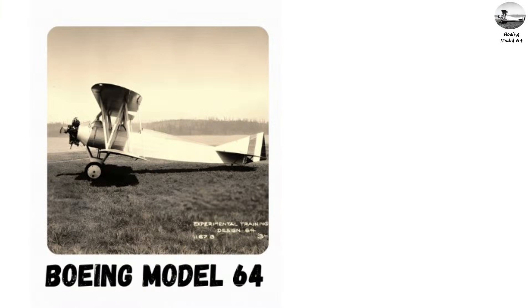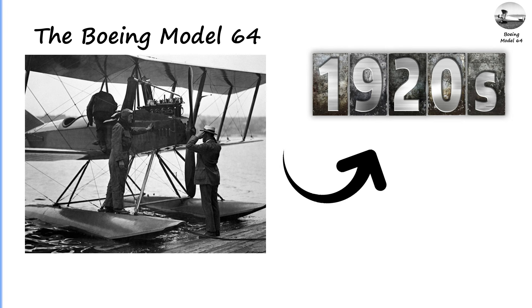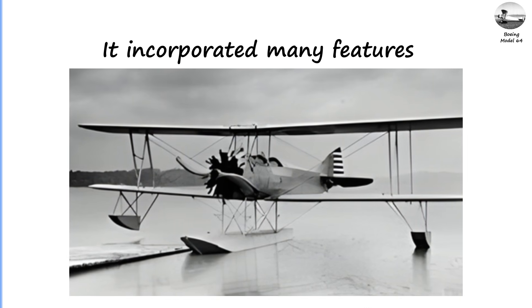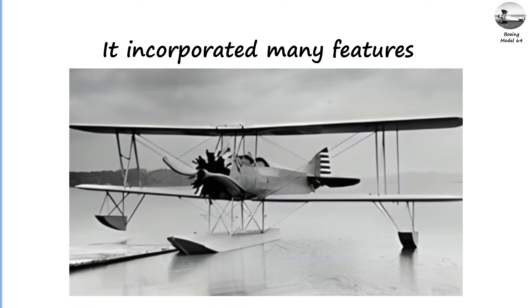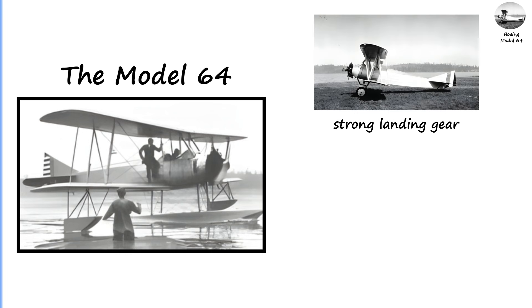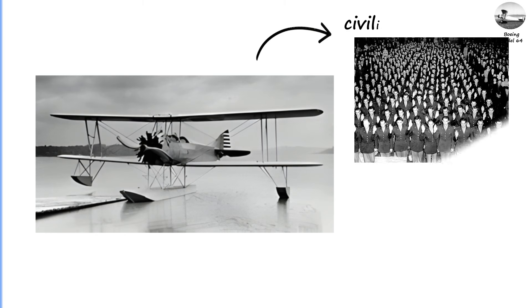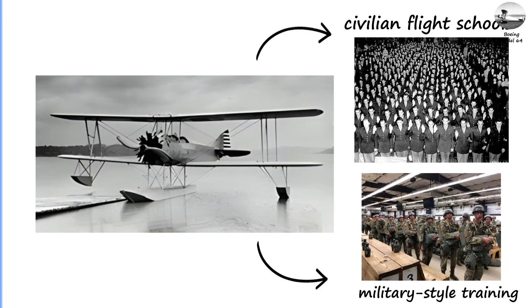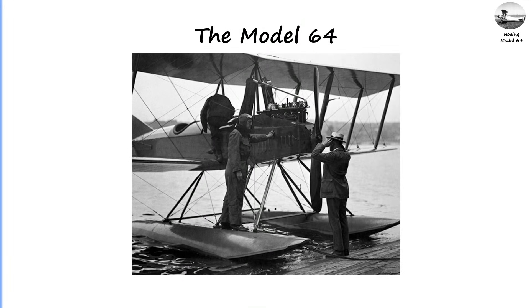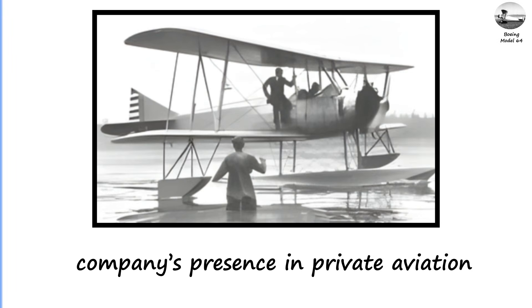Boeing Model 64: A Versatile Biplane Trainer. The Boeing Model 64, developed in the late 1920s, was designed primarily as a training and utility aircraft. It incorporated many features that pilots needed during the transition from earlier, simpler biplanes to more powerful and challenging aircraft. The Model 64 included a strong landing gear, reliable radial engine, and improved cockpit layout that made it ideal for both civilian flight schools and specialized military-style training. Although not a major commercial success, it helped Boeing refine its manufacturing techniques and reinforce the company's presence in private aviation.